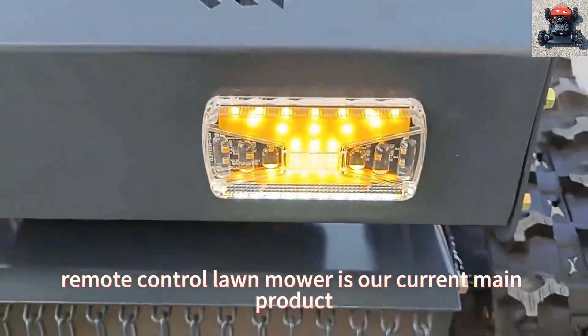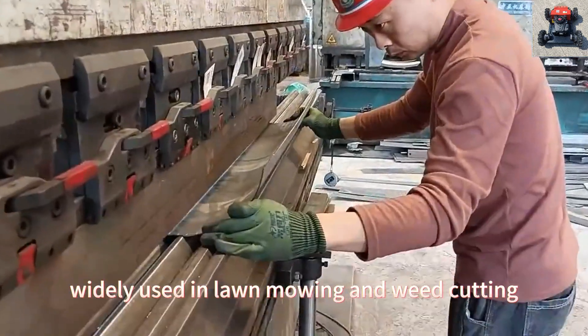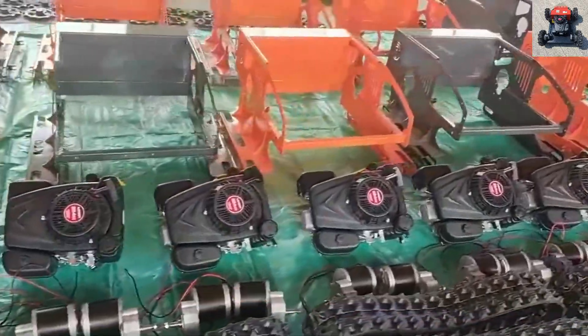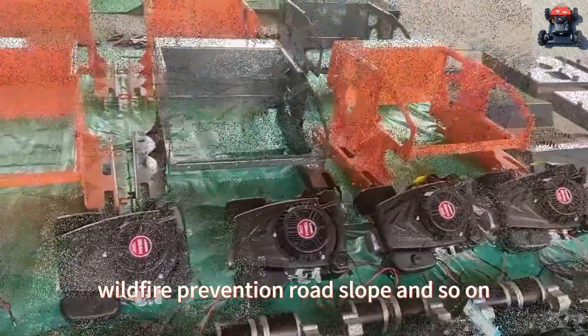Remote-control lawnmower is our current main product, widely used in lawn mowing and weed cutting, suitable for orchard, steep incline, front yard, wasteland, wildfire prevention, road slope and so on.